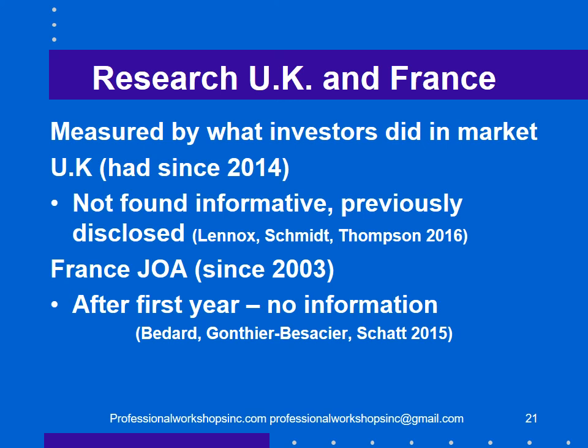Research in the UK and France tells a different story. In the UK, KAMs have been around since 2014; in France, JOAs since 2003. Researchers measured what investors actually did in the market based on KAMs. In the UK, the information was found to be not informative and had been previously disclosed. In France, after the first year, they found no information either. So people really like it, but they're unable to do anything with it.